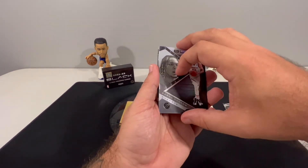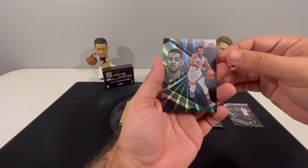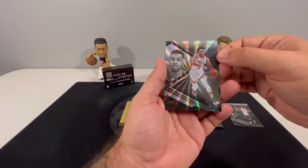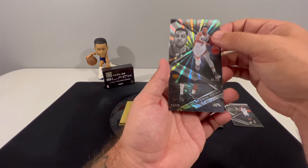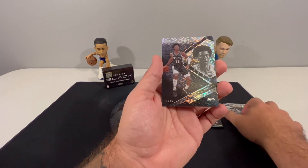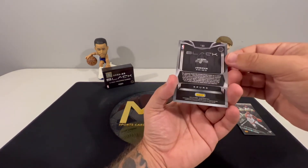The next card is the auto, so we'll skip over it and save it for last. Then we have a CJ McCollum numbered to 49 — 41 of 49. I believe that is the copper parallel.